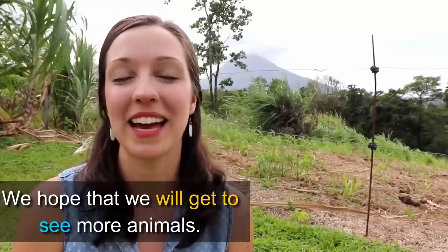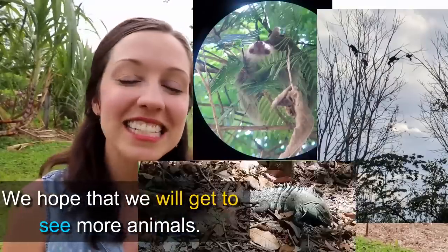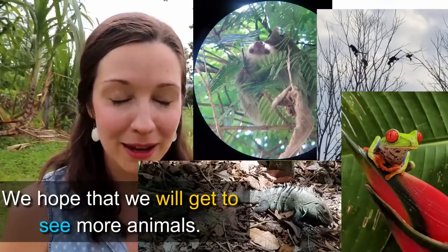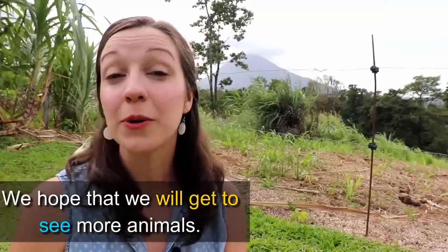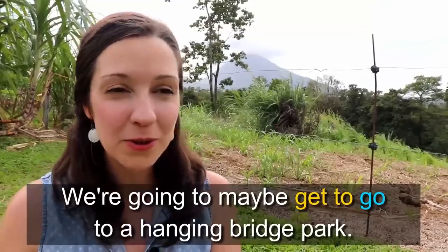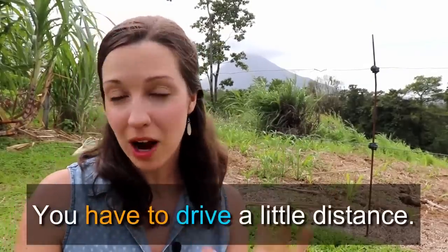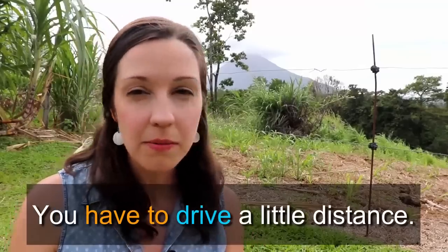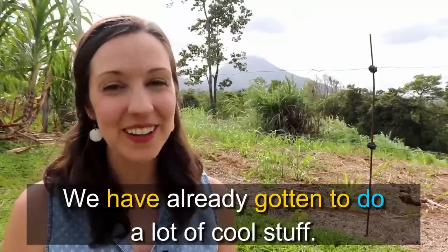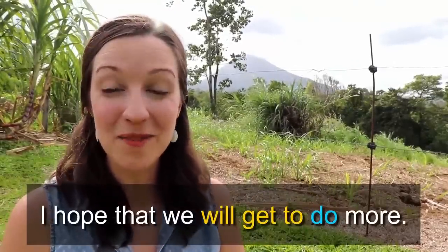Over the next couple of days, we hope that we'll get to see some more animals — maybe some sloths, some more monkeys and iguanas, maybe an anteater or two, some parrots, maybe some macaws. That would be amazing if we get to see those. We're going to go to a national park, maybe get to go to a hanging bridge park, maybe get to go to the lake. You have to drive maybe 30 minutes to an hour and a half to get to those locations, but I think it'll be worth it. We've already gotten to do a lot of cool stuff in Costa Rica.